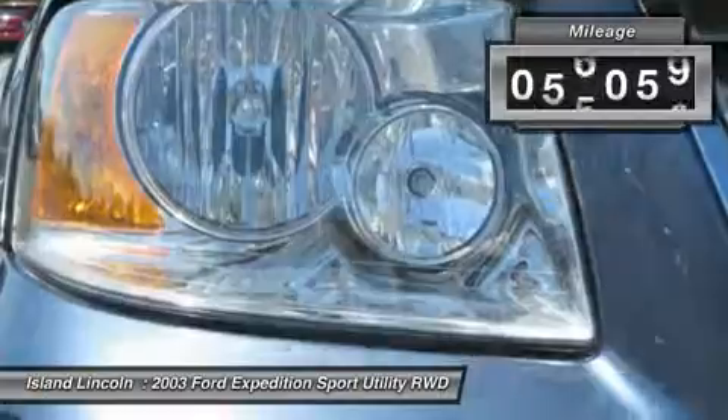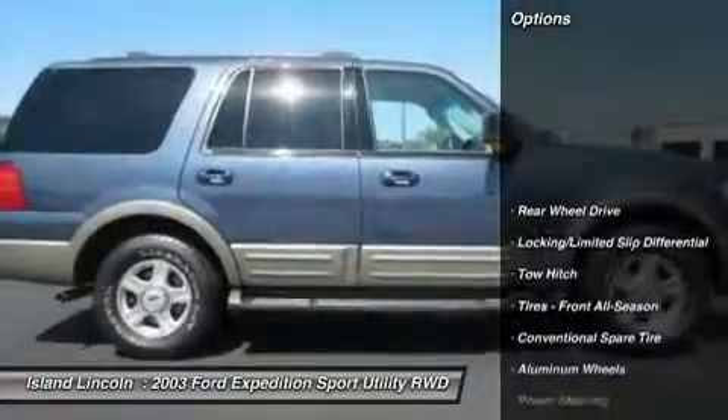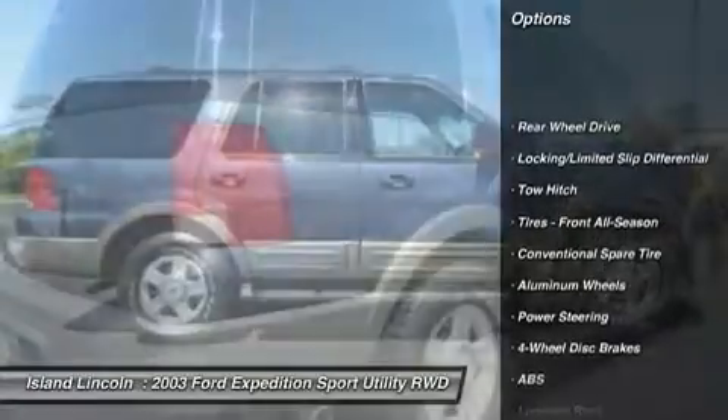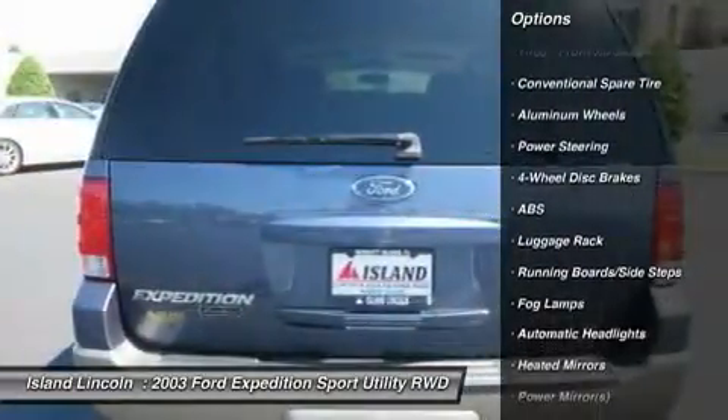SecuriLock passive anti-theft system, locking glove box, front rear stabilizer bars, four-wheel anti-lock braking system, fog lamps, and an auto-dimming rearview mirror.